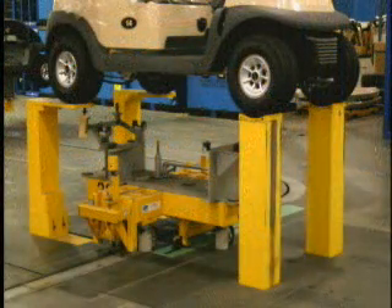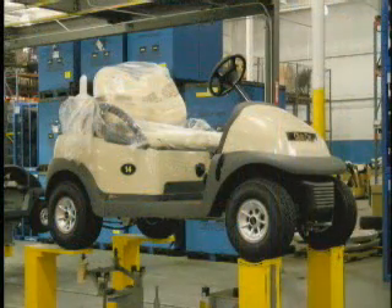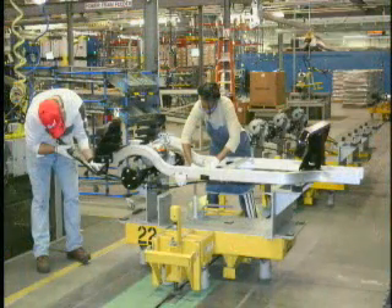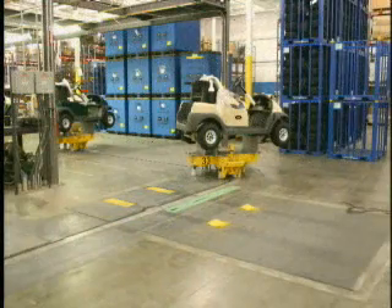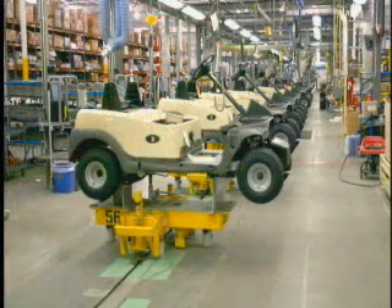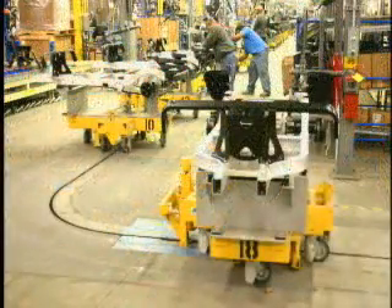When assembly is completed, a special unload mechanism lifts the golf cart off the carrier and lowers it to floor level. The smooth operating towline system, specifically designed carriers, balancers, manipulators, and intelligent lifting devices at selected workstations make for an ergonomically friendly system that eliminates worker fatigue.